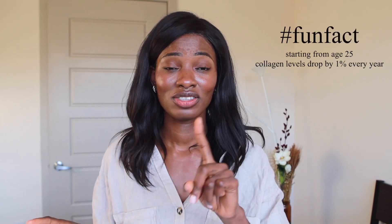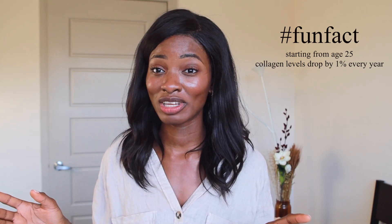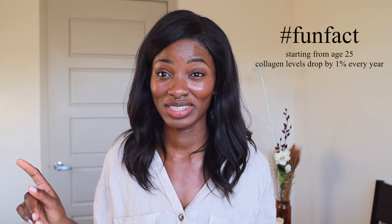The skin barrier over time, as we get older, starts to deplete. Unfortunately, we start to see saggy skin. Fun fact: starting from your mid-20s, from age 25, you lose collagen levels by 1%. That means by age 40, you've lost 15% of your collagen. Isn't that wild? That's crazy.